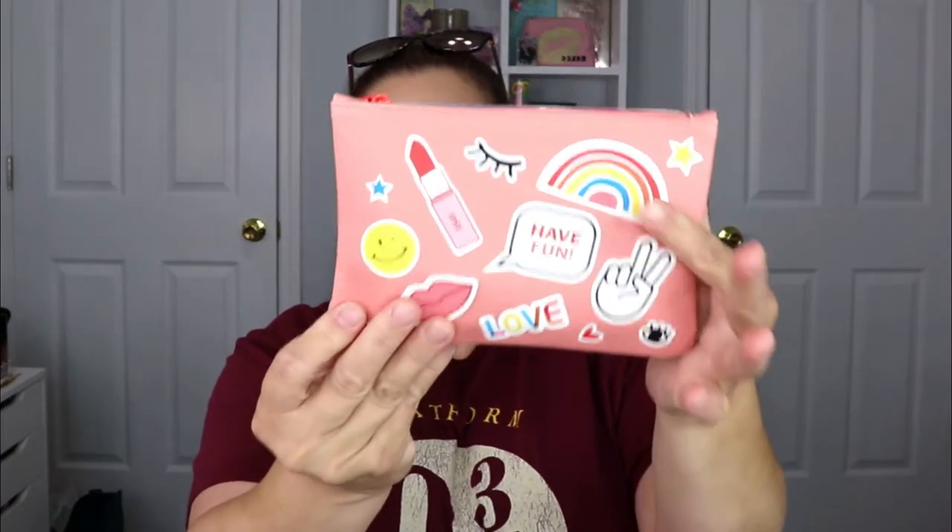This bag is so stinking cute! It is Pride Month and they definitely represented that — there's a little rainbow on here, love fun Ipsy, all that good stuff. On the inside we have our pamphlet which says 'Do bold moves only this month — amp up everything that makes you happy: glitter liners, rainbow accents, and celebrate the beauty that comes from being you.'